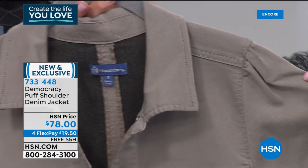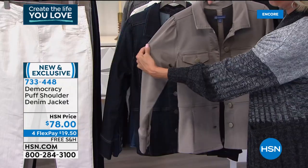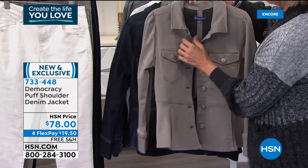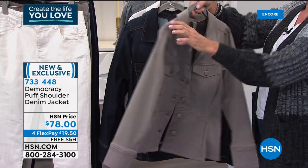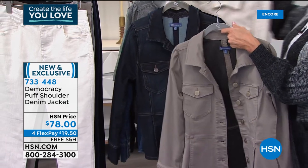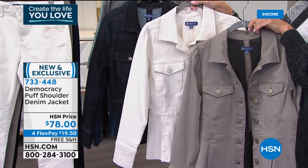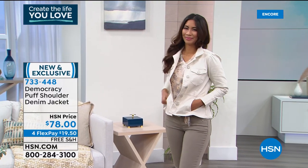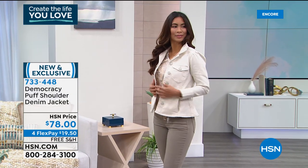The cute little puff sleeves — see how it's gathered around the sleeve? It's not your typical jean jacket at all; it's really elevated. At Democracy, we like to identify a shape that works for women, and then introduce it in new fabrics and new ways so you can recognize something that works for your body type. We switch it up a little — new and improved — add a little extra detail, a different color, change up the hardware. It gives you the confidence to know that the styles are going to work for you.